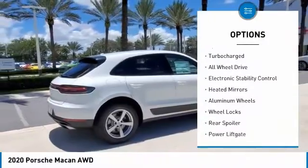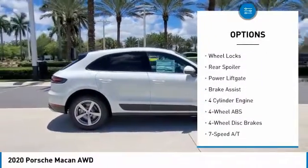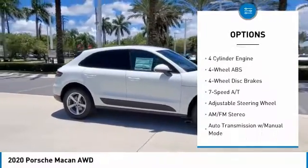Tire pressure monitoring system, turbocharged, all-wheel drive, electronic stability control, heated mirrors, aluminum wheels, wheel locks.